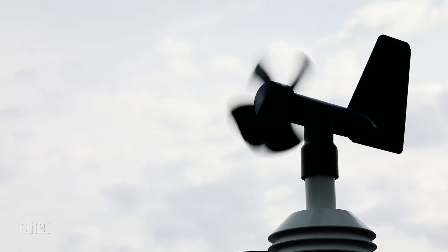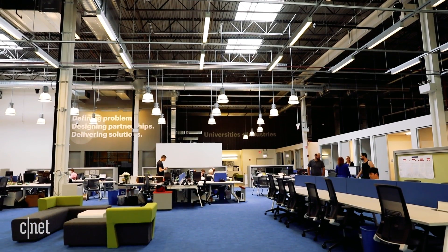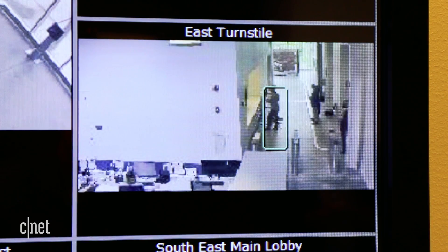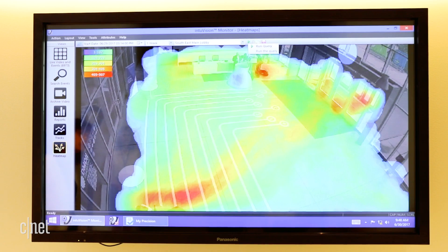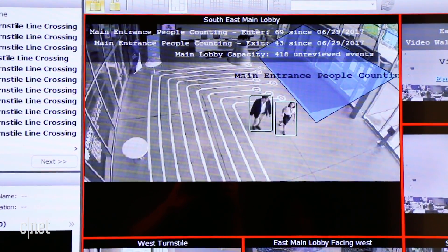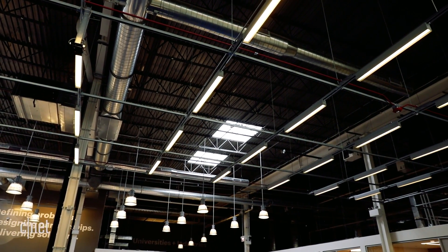UI Labs is also experimenting with sensors and cameras to help buildings conserve energy and use their space better. This allows them to turn real-time capture of how people are moving through the building into essentially a heat map. Because the data is aggregated, you can learn that no one is using the south main lobby between 4 and 10 p.m. on a Saturday — so you can power down the heat and the lights.